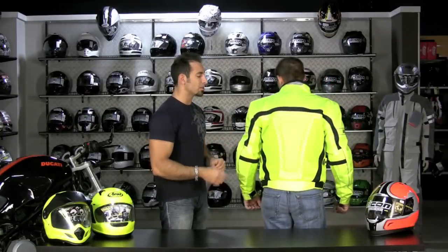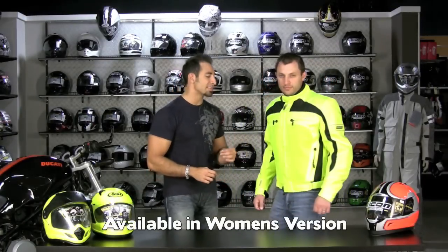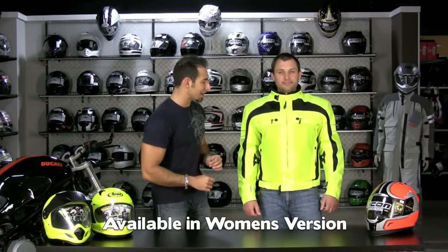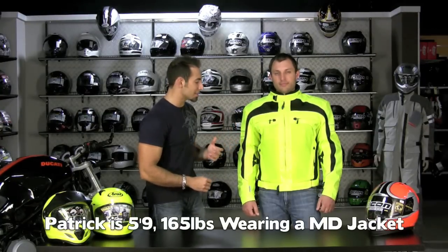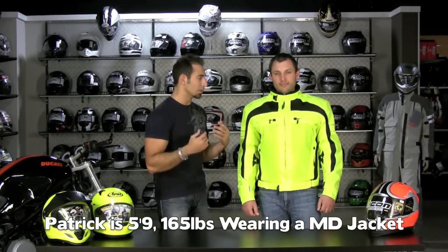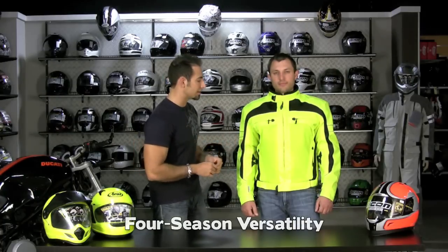This is the Olympia Airglide 3. It also comes in a ladies version. Hands down the most popular high-vis jacket that we sell for guys that are looking to make that choice. Patrick's wearing a medium. He's about my height — 5'9", 165, 39-inch chest, waist-length coat. It's going to shield you from all the elements and keep you reasonably cool in the summer and reasonably warm as you go down into the temperature range.